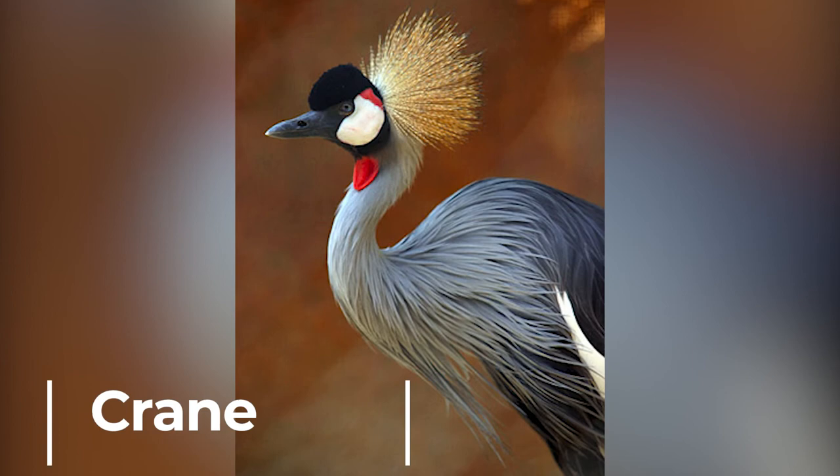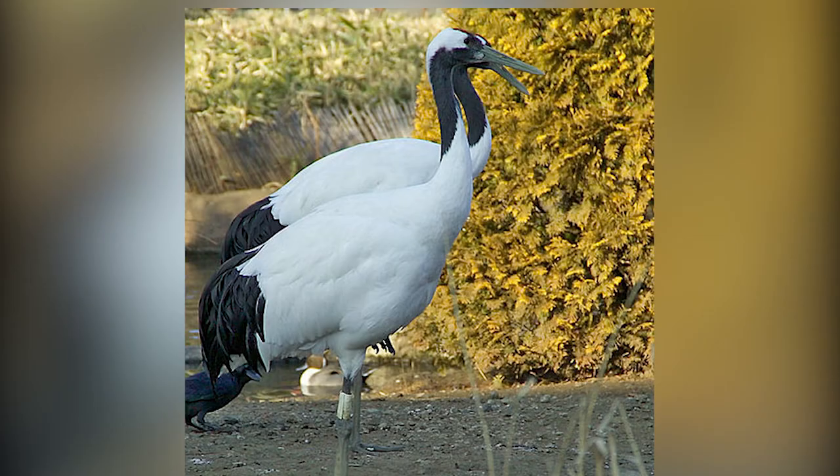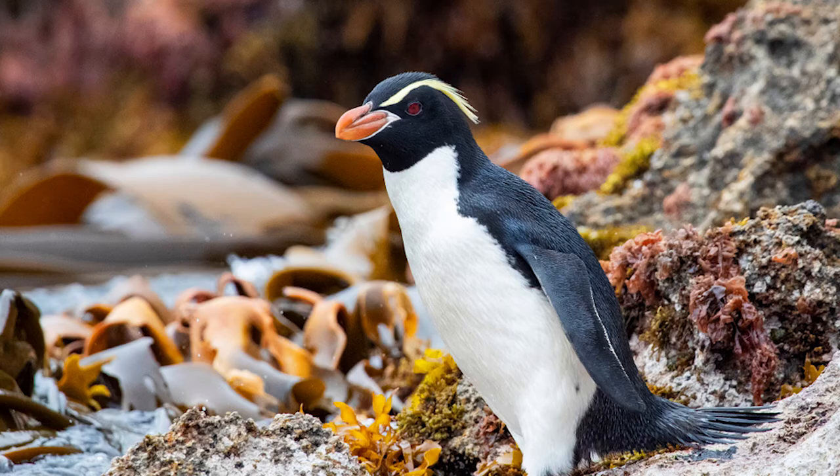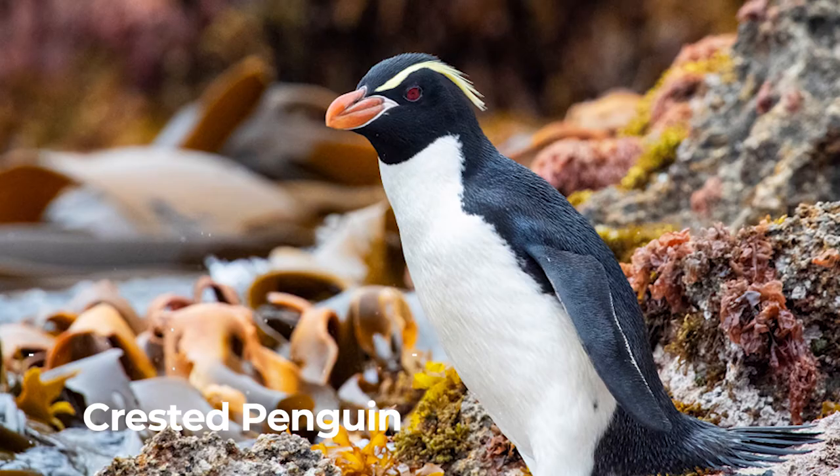Crane. Many of them are critically endangered species. Cranes dance to attract a mate. Crested penguin. Crested penguins have long yellow eyebrows. They live only on one island near New Zealand.